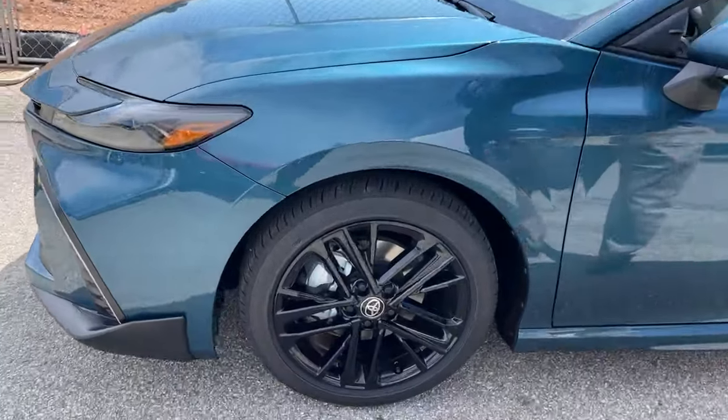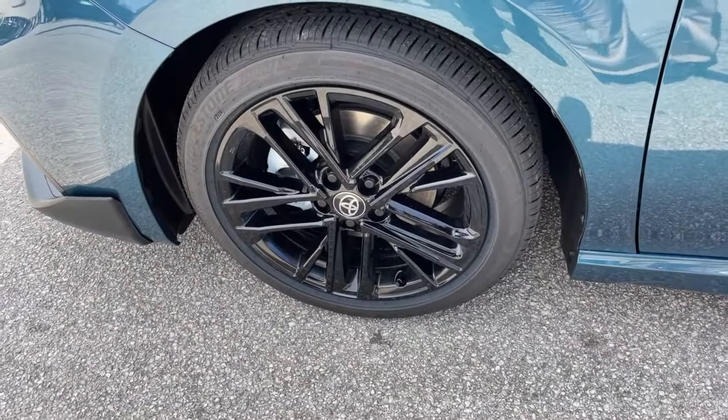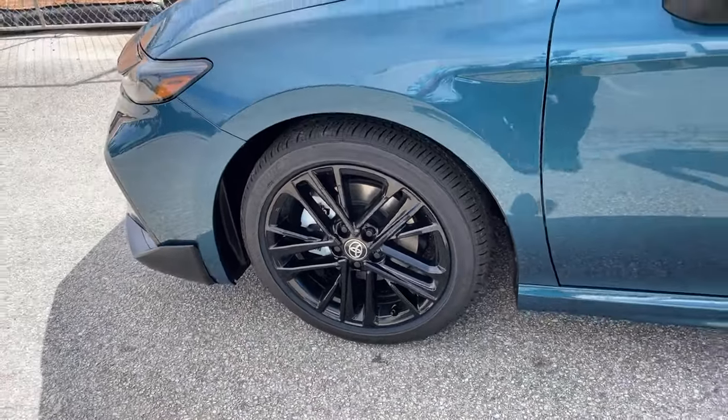Let's go to the alloy wheel — an all gloss black alloy wheel, standard at this trim level. That's a good looking wheel and tire that we've got here.